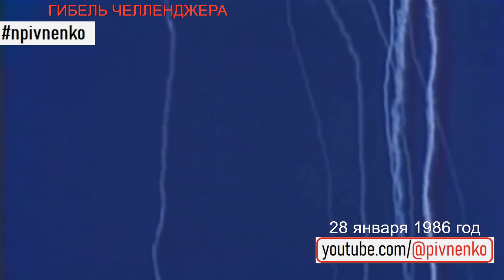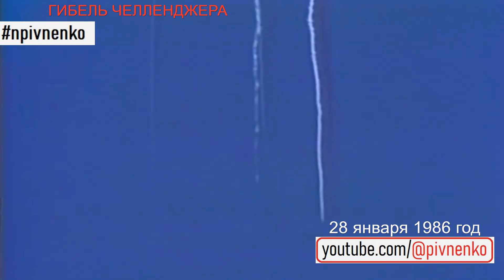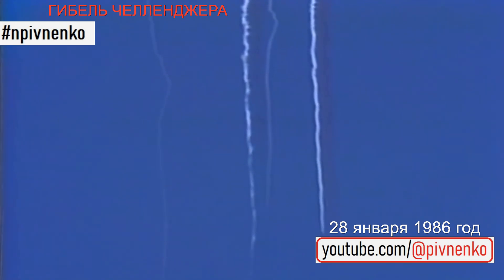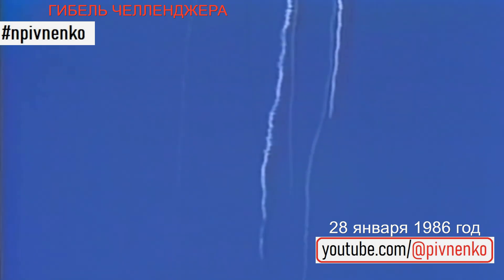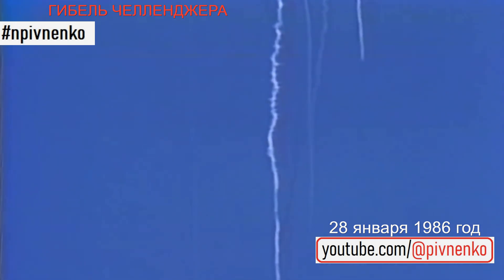We have no downlink. We have no downlink. We have no downlink. We have a report from the flight dynamics officer that the vehicle has exploded. Flight director confirms that. We are looking at checking with the recovery forces to see what can be done at this point. Contingency procedures are in effect.